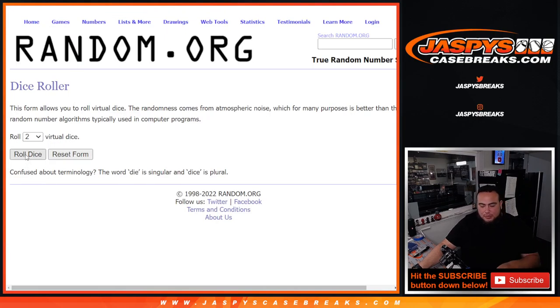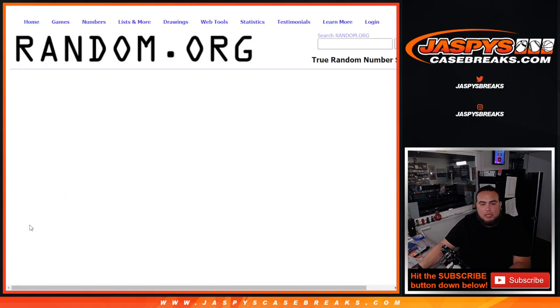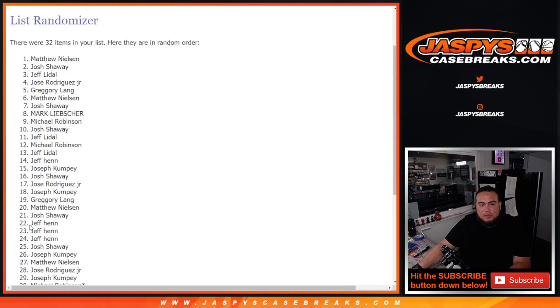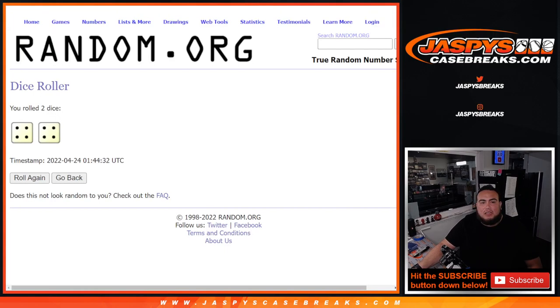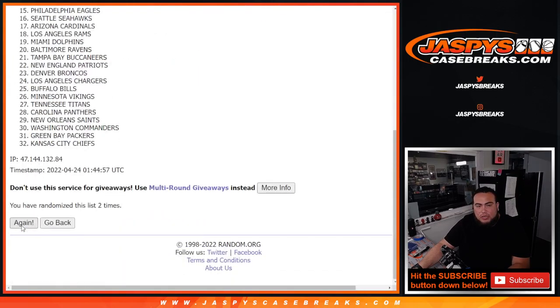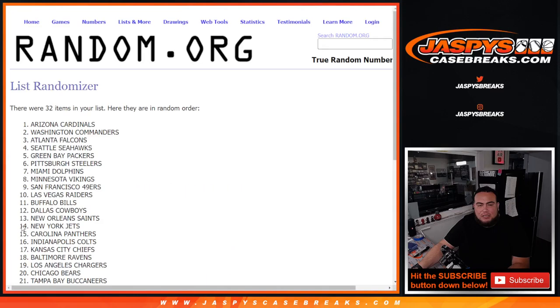Let's do the break first — this is for the names and teams for the one-pack break. Roll it: four and a four, eight the hard way. One, two, three, four, five, six, seven, eight. Jose, Dom, and Matthew. Then four and a four again — eight. One, two, three, four, five, six, seven.